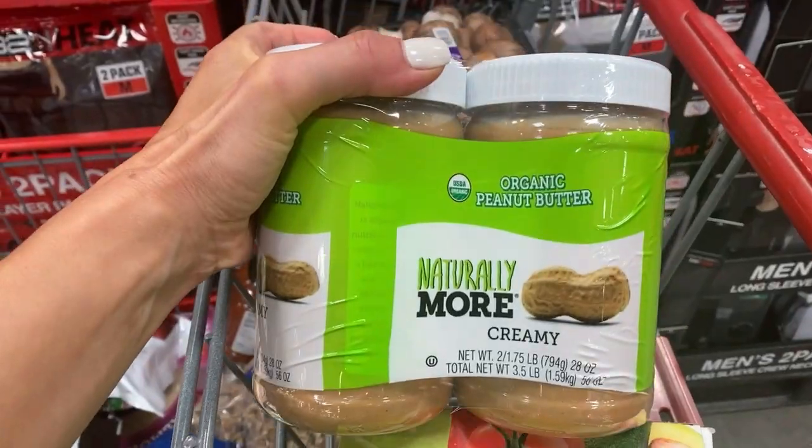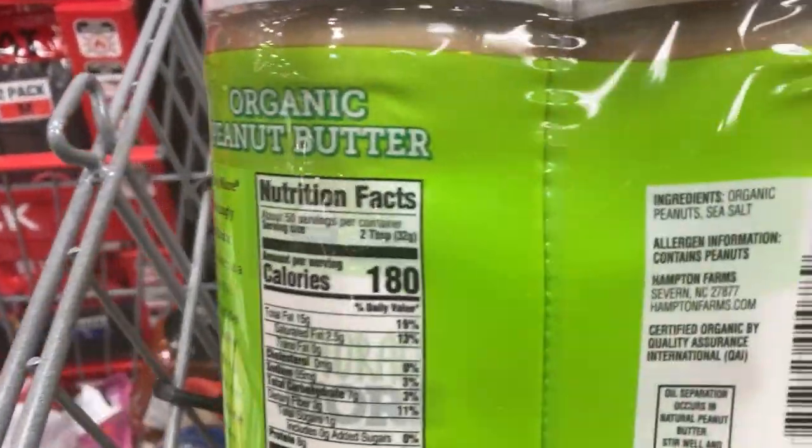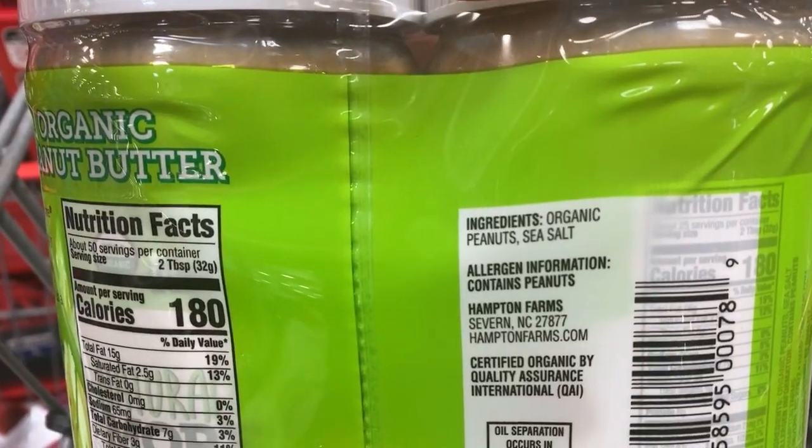The peanut butter that we eat is also from Costco. The ingredients, as you can see, are organic peanuts and sea salt — that's it.